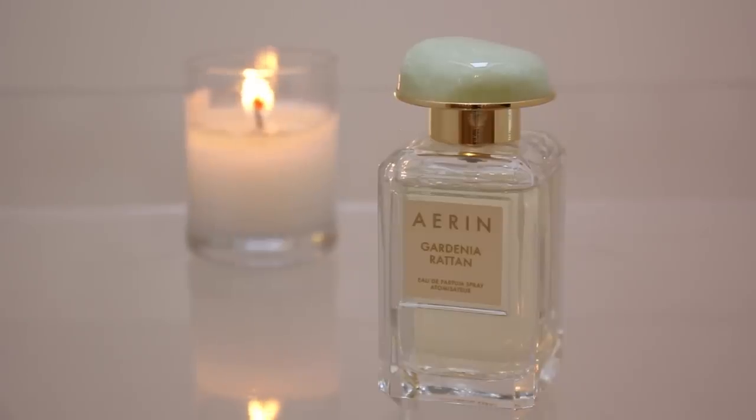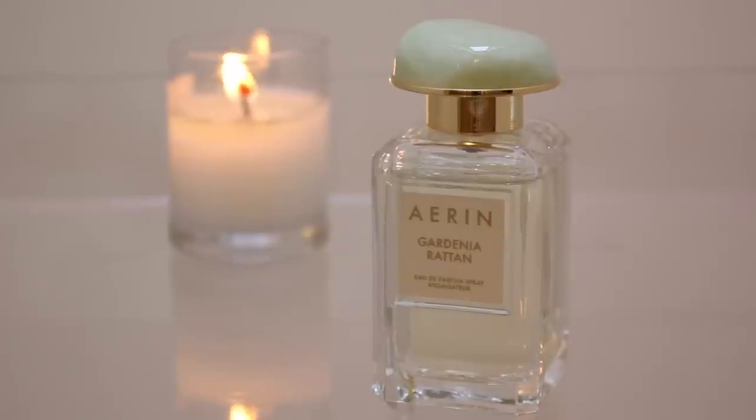Number five on my top ten is this one by Erin, in the scent Gardenia Rattan. If you watched my birthday haul, you'll have seen that I got this for my birthday, and it really is a beautiful smell. First of all though — the bottle. Isn't it a beautiful bottle? If you go to the Erin Encounters website and look at their perfumes, each fragrance has a different colour stone on top of the bottle depending on the scent. They look beautiful standing together. The only thing I would say is that these are extremely expensive, which is kind of its downfall — I love the smell but they are so pricey.